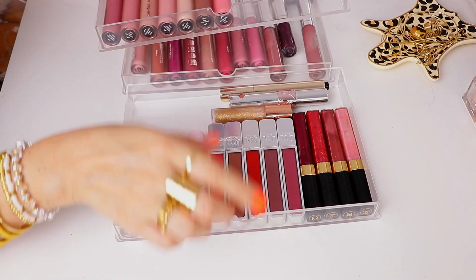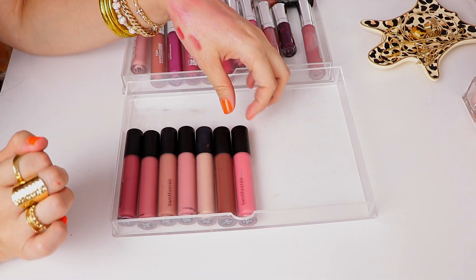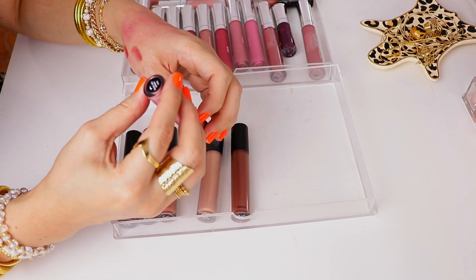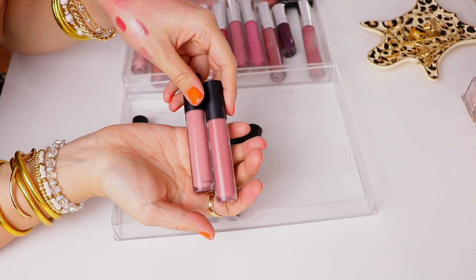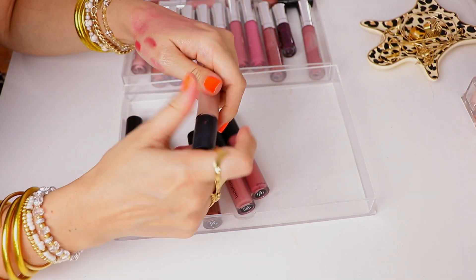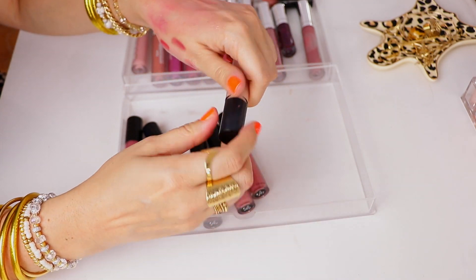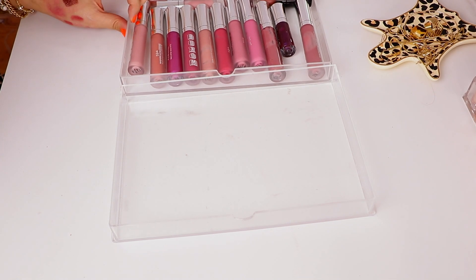Then we have several Bare Minerals glosses — I actually really like the formula of these, but right off the bat Fancy — I just don't think I would really use that much. These shades I love: Forbidden and Snarky are two of my absolute favorites. I don't think I would wear Far Out — let's see what this looks like. I love the applicator on these as well. This one is almost too nude for me.